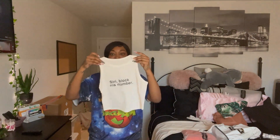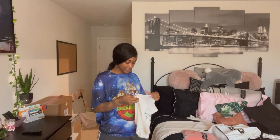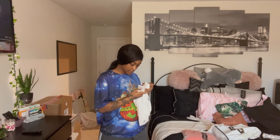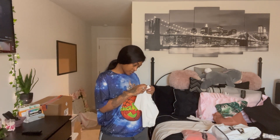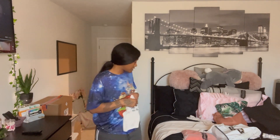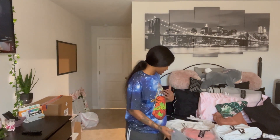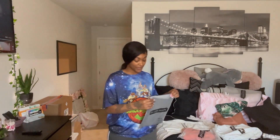I have this one — it says 'Siri Black His Number,' love it. I think I got this one in a medium. I should have bought it in a small, but that's alright — I have a big chest, so you know.